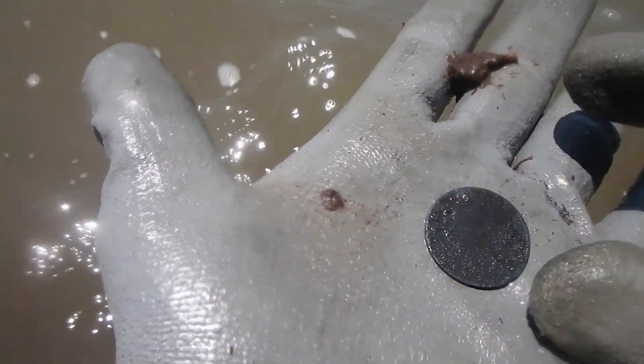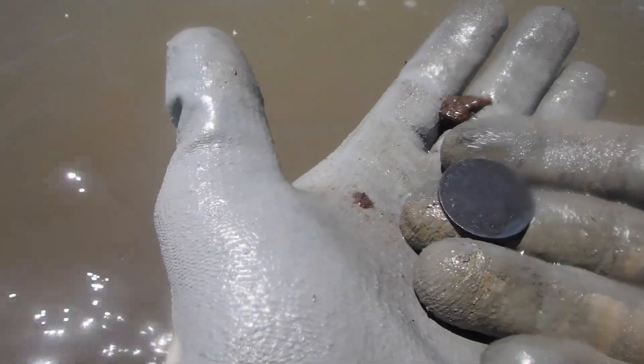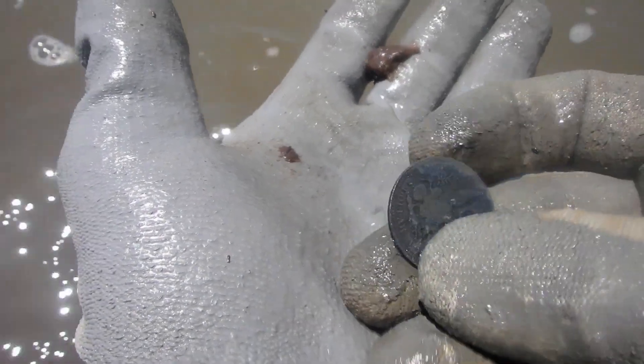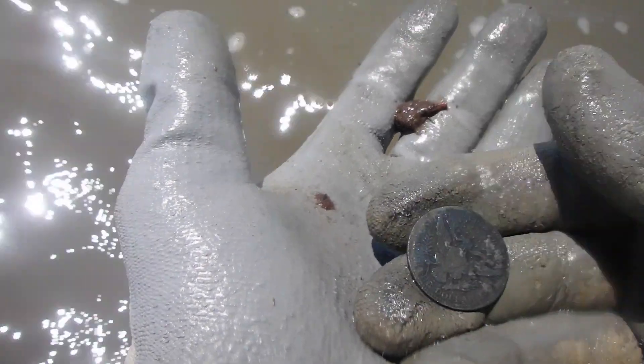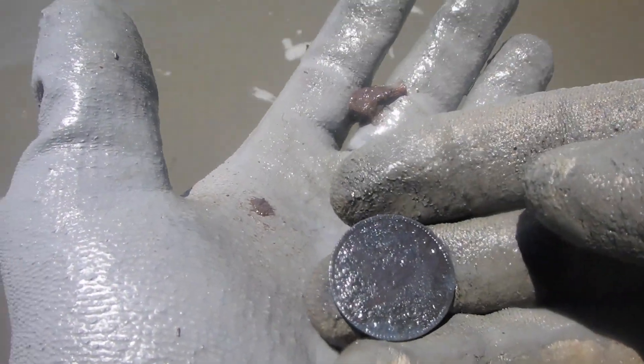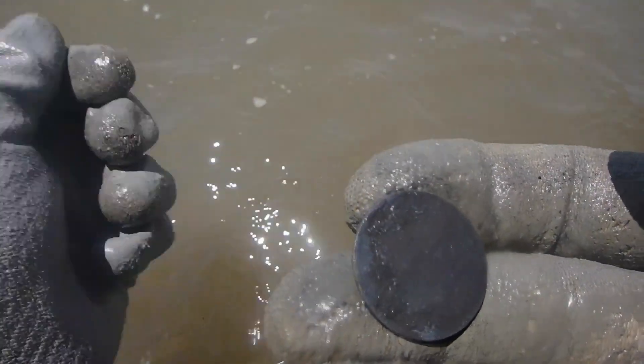We've got silver again, except this one is a little bit older than the last one — I can tell. That's a Barber coin, I believe. Oh yeah, look at the eagle on the back. I see the eagle — check it out. Sweet. That's a nice one there. Awesome. I love that.